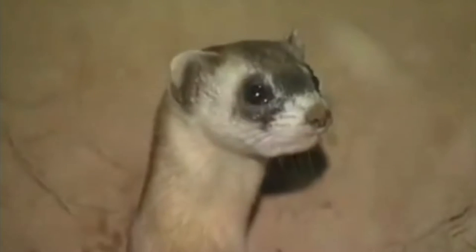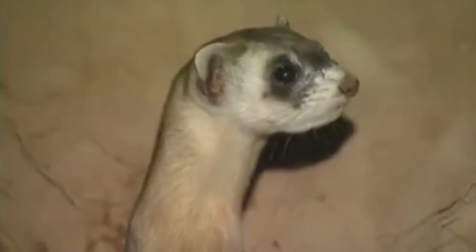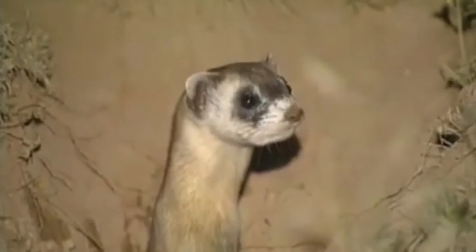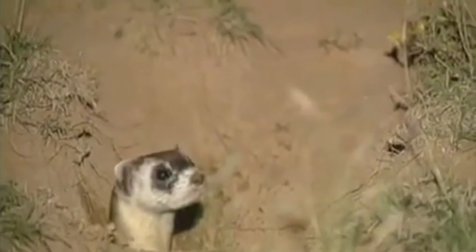But one population that was almost extinct from disease was actually found in 1983, and then all of them were captured to start a reintroduction program through breeding. This was all done with the United States Fish and Wildlife Service.